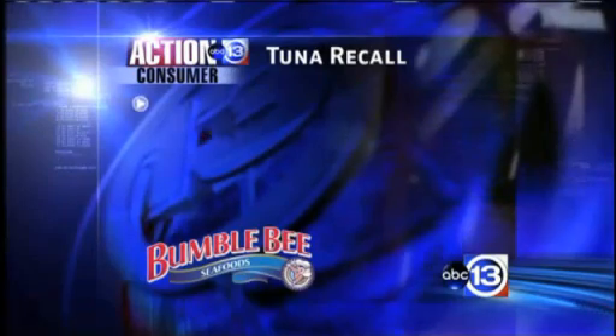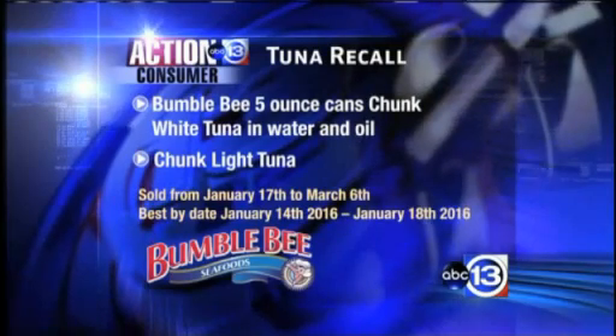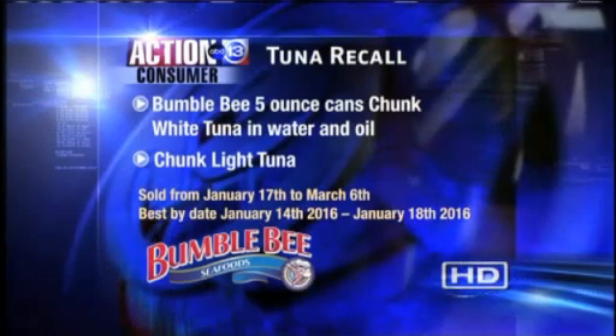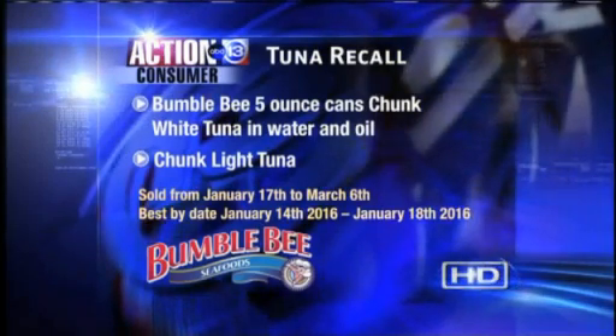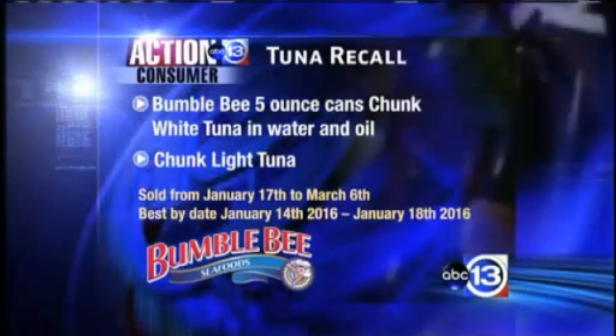It is an important part of our diet. The Bumblebee tuna in the recall involves five-ounce cans of chunk white tuna in water and oil, and chunk light tuna. It was sold from January 17th until March 6th. The cans have a best-by date from January 14th, 2016 to January 18th, 2016.